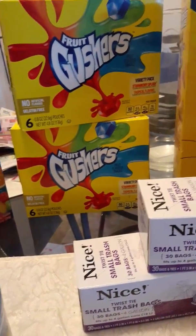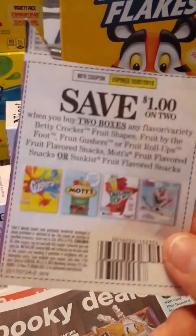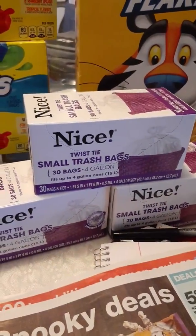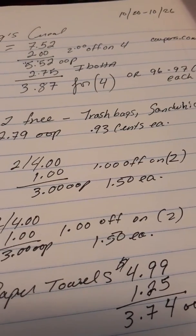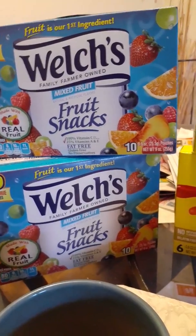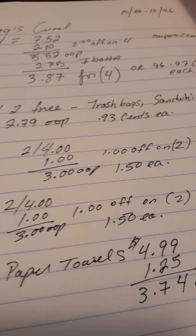I also bought Gushers. This week Gushers are two for $4. I had a coupon — I believe it came in RetailMeNot on September 22. Two for $4, took a dollar off, making it $3 out of pocket — $1.50 each. I got them for my grandkids. The Welch's are the same deal: two for $4, a dollar off coupon, bringing it to $3 out of pocket, $1.50 each.